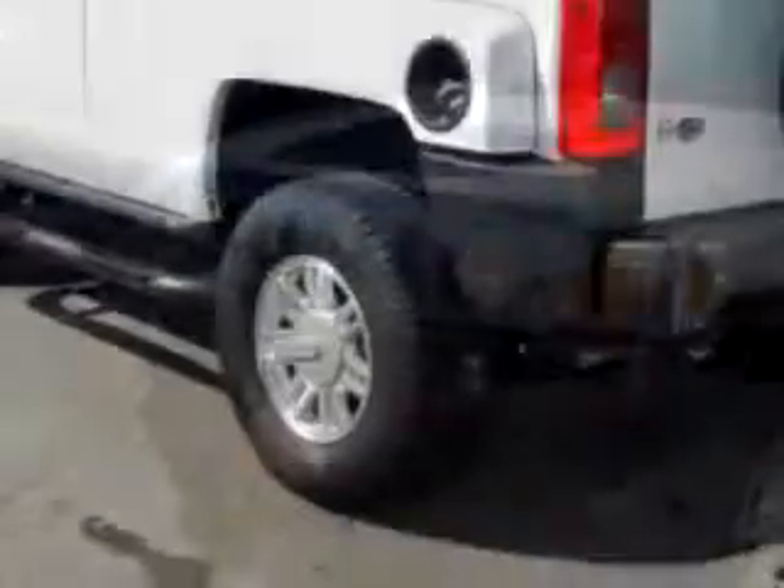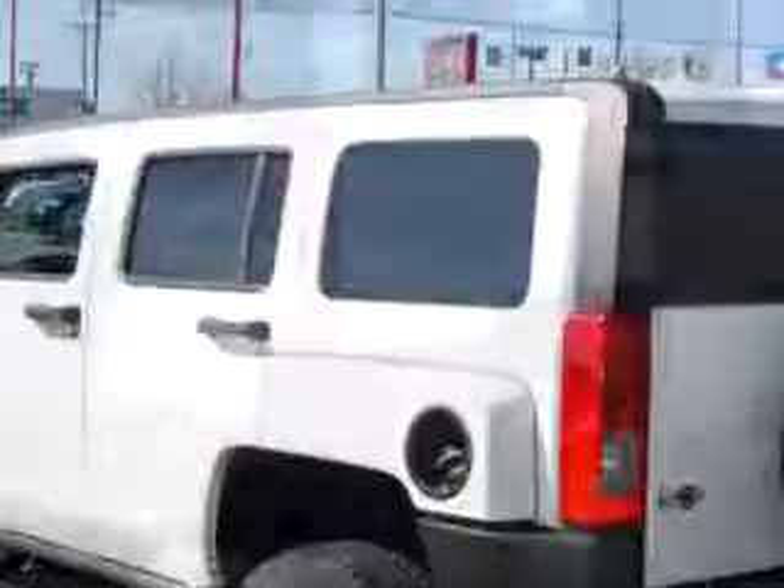Check out this white 07 Hummer H3 with a 5-cylinder engine, 5-speed manual transmission, and 59,501 miles.